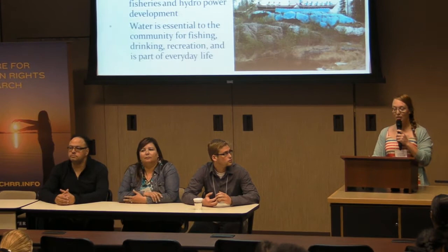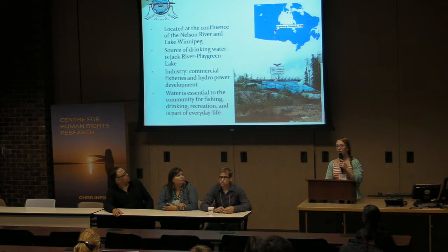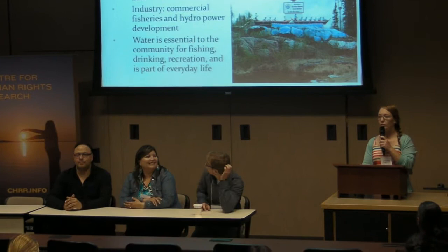Norway House is located at the confluence of the Nelson River and Lake Winnipeg, right on the north basin of Lake Winnipeg at the most northern part, about eight hours from Winnipeg. Their drinking water source is the Jack River, which runs right through the community.